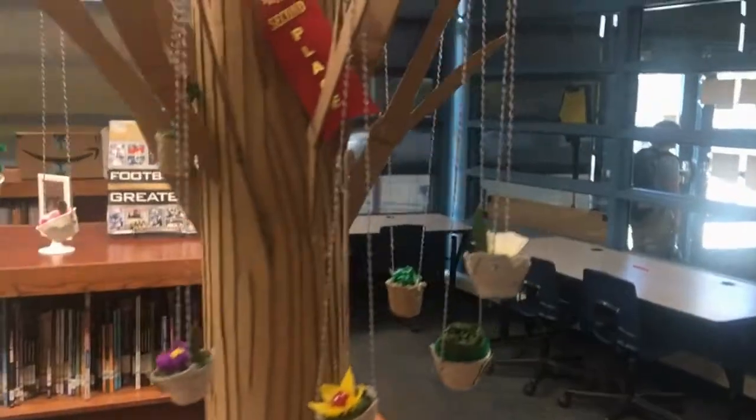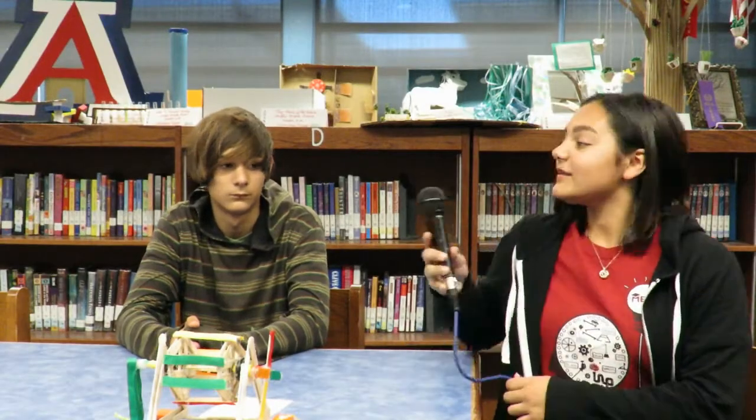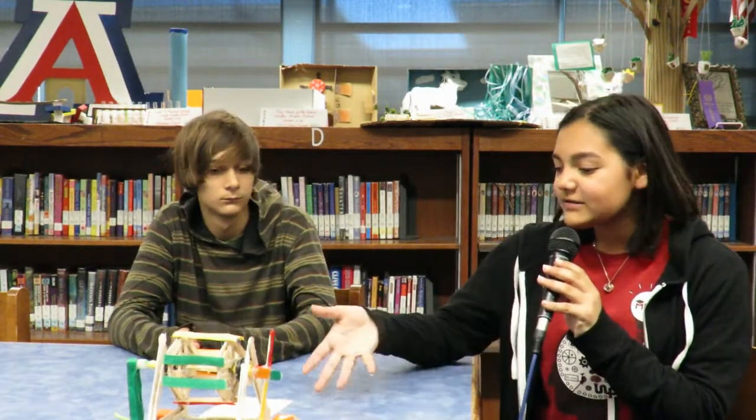Here is our guest anchor Alexia with more information. My name is Alexia, and I'm here with Anthony. Anthony, do tell — what is your project about?